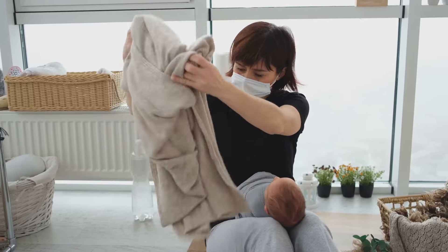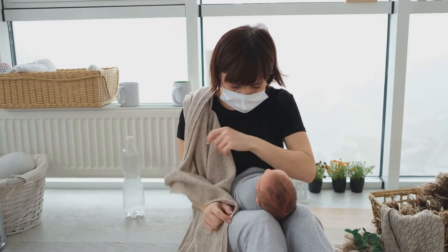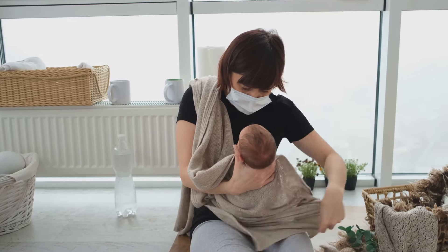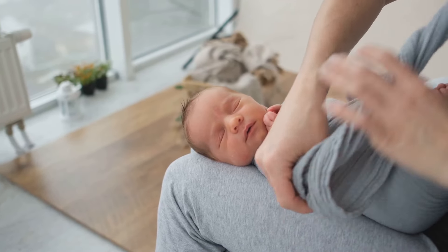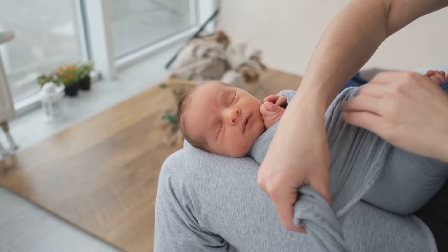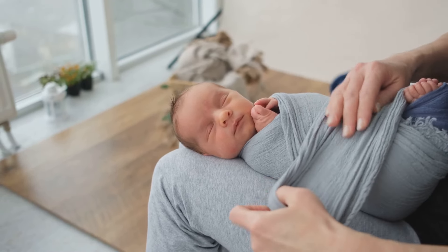Hey there, new parents. If you're watching this, chances are you've got a little bundle of joy at home and you're learning the ropes of parenting one swaddle at a time. I'm here to guide you through mastering the art of baby swaddling, a technique that's been cherished by generations to soothe and comfort newborns. So let's dive right in.